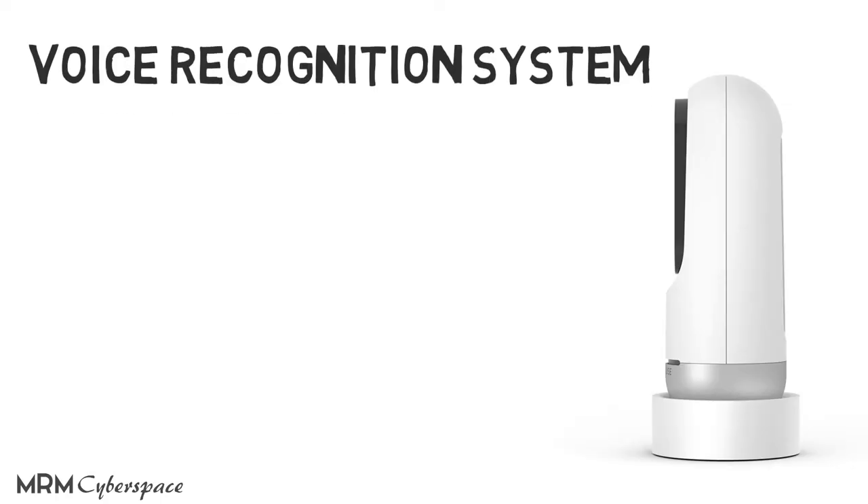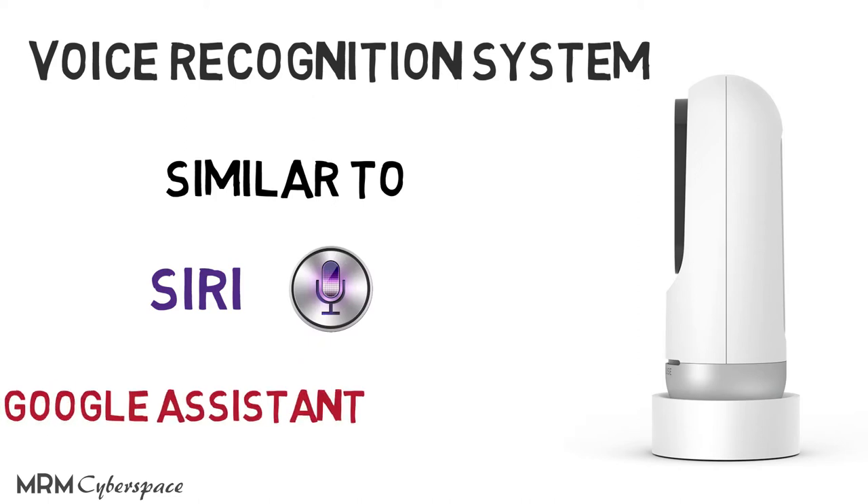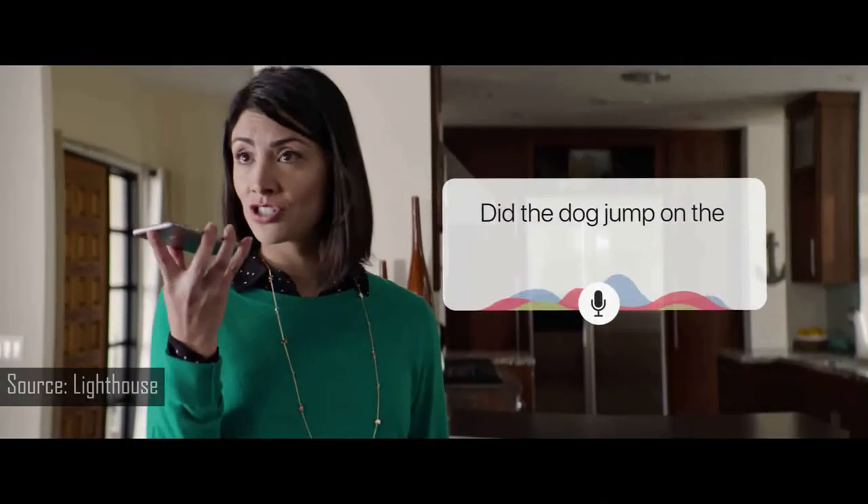There's also a voice recognition system in the Lighthouse app. It resembles Siri or Google Assistant — you can ask questions and issue commands. For instance, asking something like 'What did the dog do after he left?' will pull up relevant moments, so you won't have to go through hours of footage to find out.